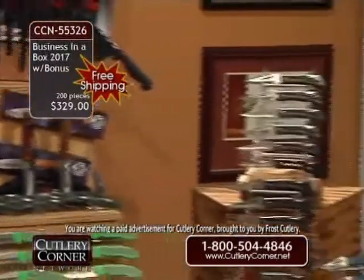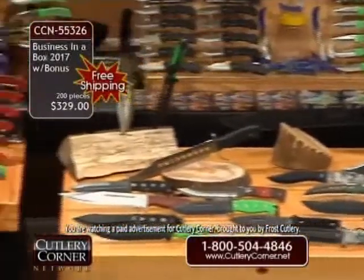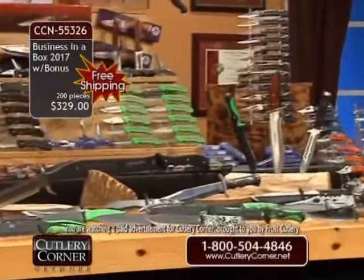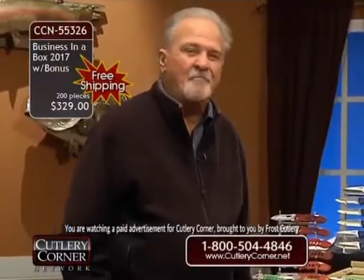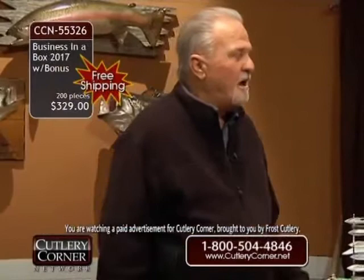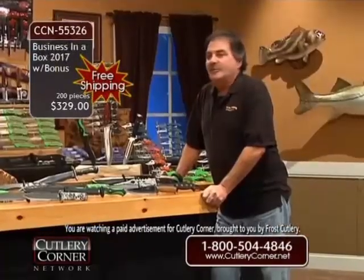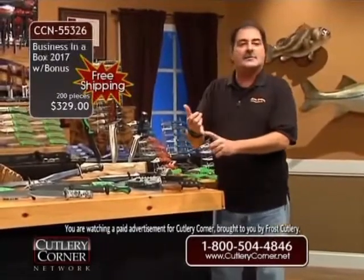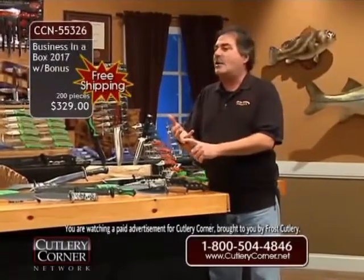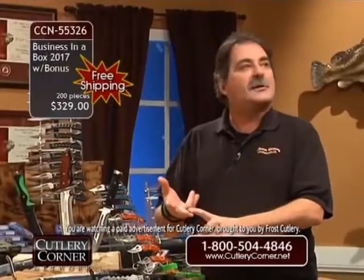Over the years we've sold I don't know how many hundreds of thousands. We've made so many people — put so many people into business, it's unbelievable. I get thousands of letters thanking me for putting them into business. They were sitting on the couch doing nothing. You know the story — Jim Frost started selling knives out of his lunch bucket on third shift at a factory. Then from the trunk of his car, then his garage, and then to a 150,000-square-foot three-story building and a knife show.